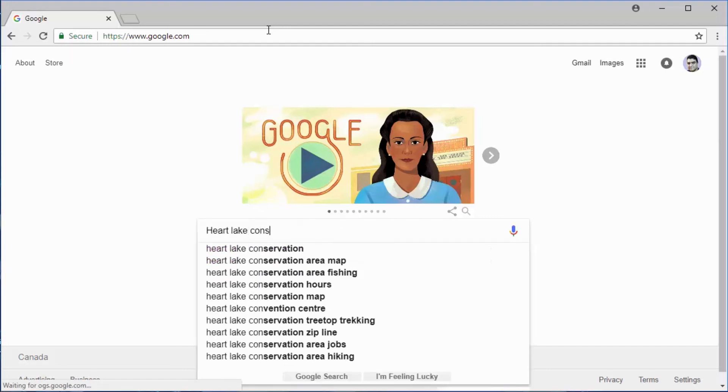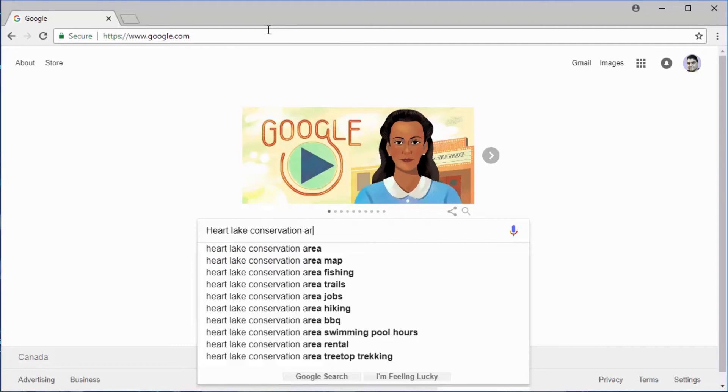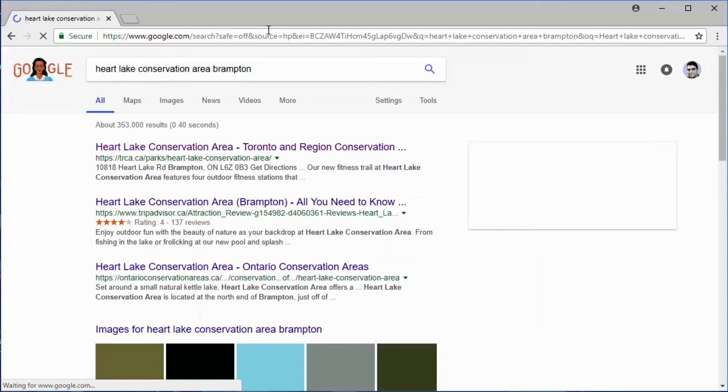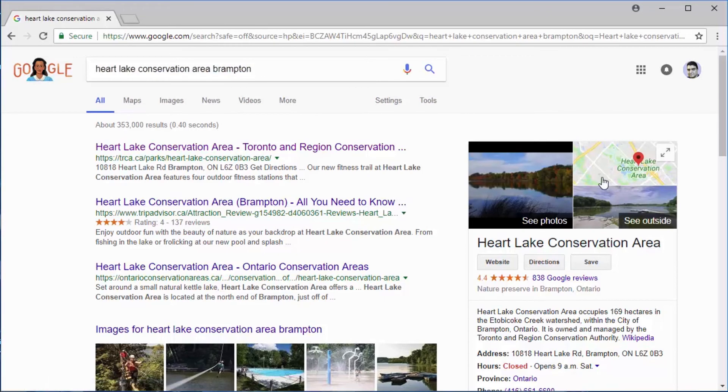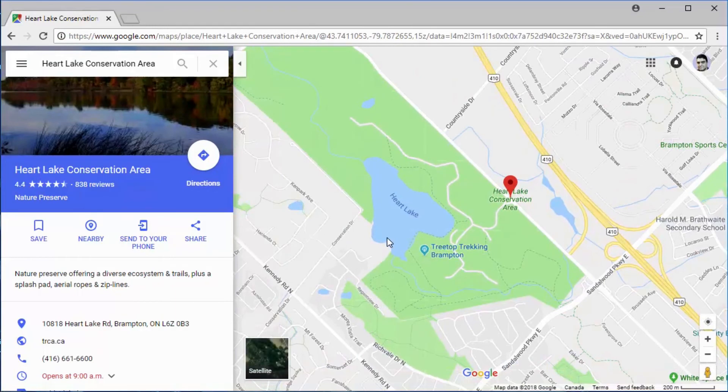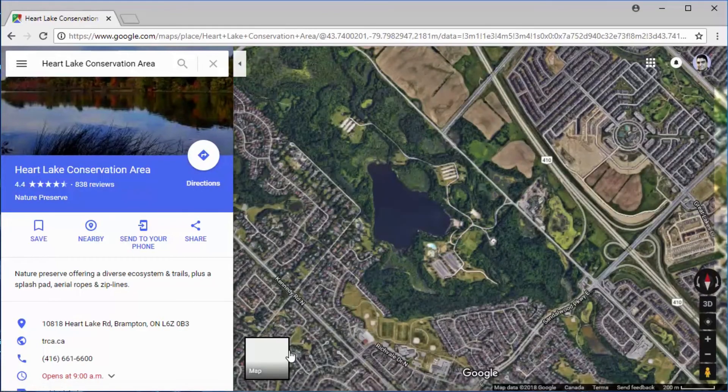Heart Lake Conservation Area, Brampton. If you click on the map, you will see that this lake actually looks like a heart — upside down, of course. And if you click on the satellite view, you can see it even better.